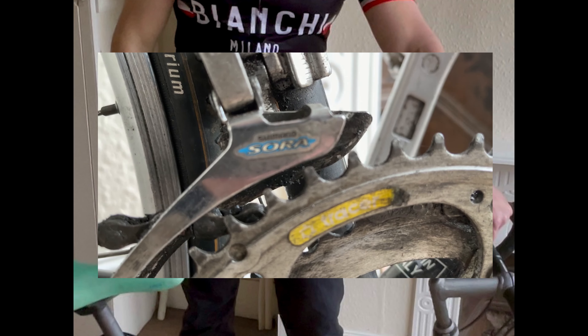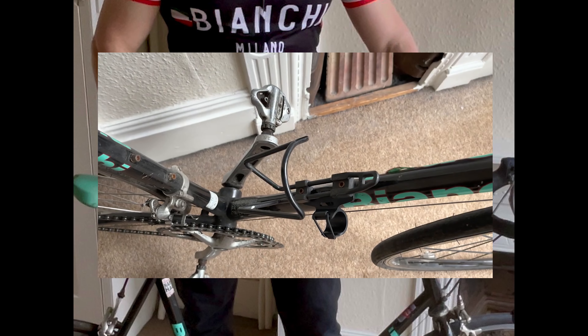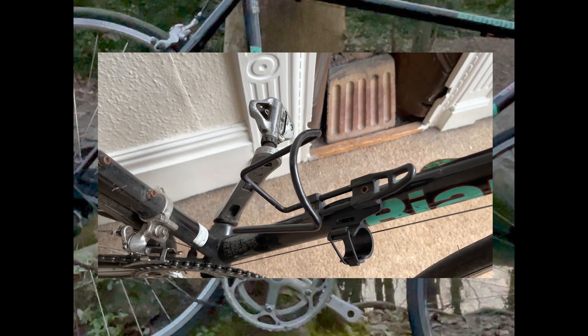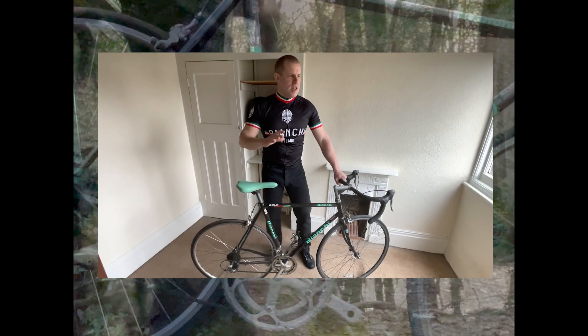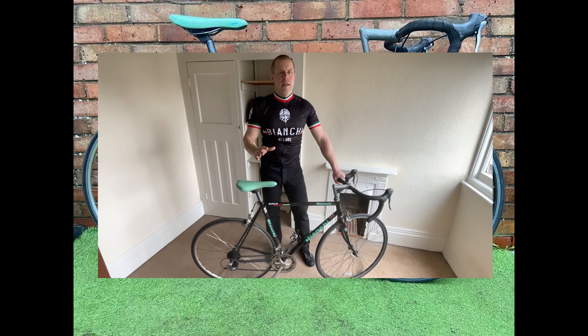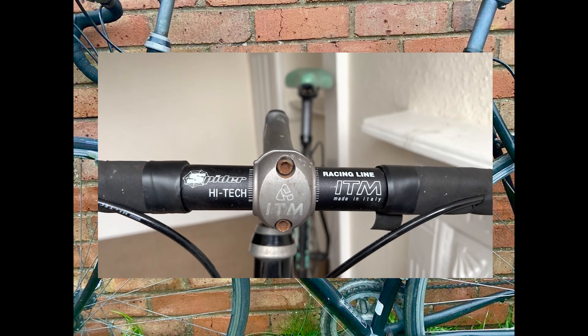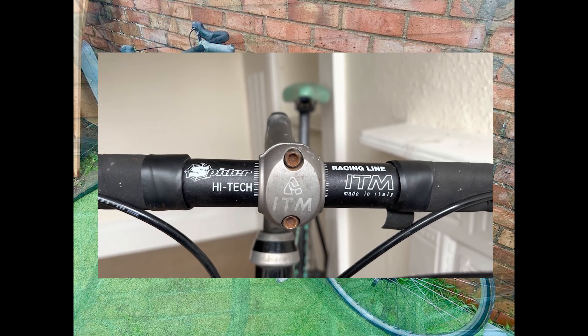As we embark on this fascinating journey of restoration, we've documented the entire process in YouTube videos, which you can find on our channel. Today, join us as we dive into the eBay purchase experience, the challenges we faced and the meticulous work involved in transforming this beautiful piece of cycling history. Whether you're a seasoned bike enthusiast or simply curious about the world of vintage bicycles, we're sure you'll find something both educational and inspiring. So let's gear up and start exploring the Bianchi Gold Race Special restoration journey.